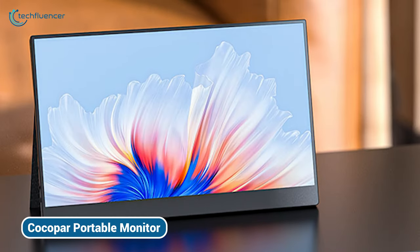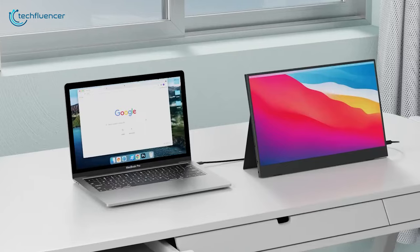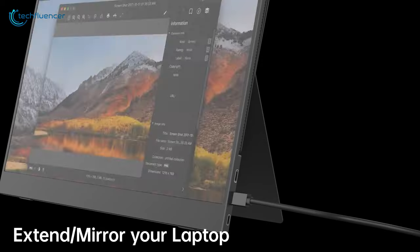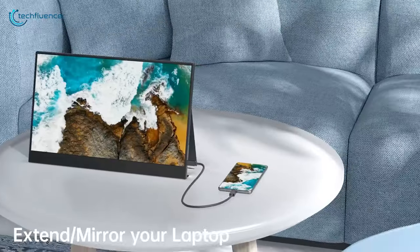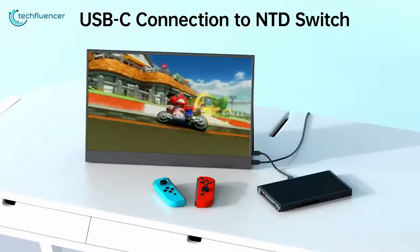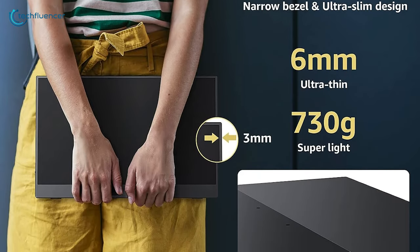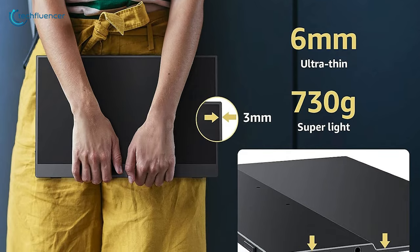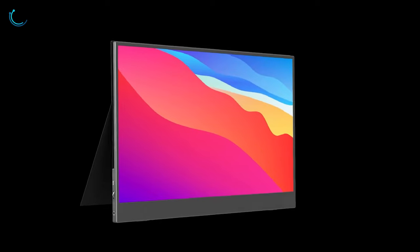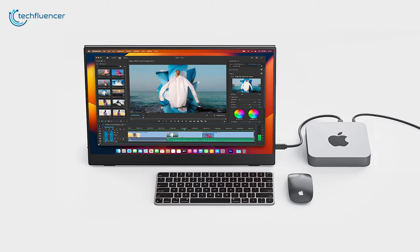Moving on, we have the Cocoa Power Portable Monitor, which is rocking a 15.6-inch display, meaning more screen real estate for all your tasks from work to play. The connectivity here is pretty good as well, with options like USB-C and mini HDMI to HDMI, and they even throw in a USB-A to USB-C adapter for good measure. Not only that, this portable monitor is only 6mm thin and weighs around 730g, so you can easily toss it in your bag along with your laptop wherever you go. Big screen, versatile connections, and ultra-portable — it's a no-brainer addition to your laptop setup.